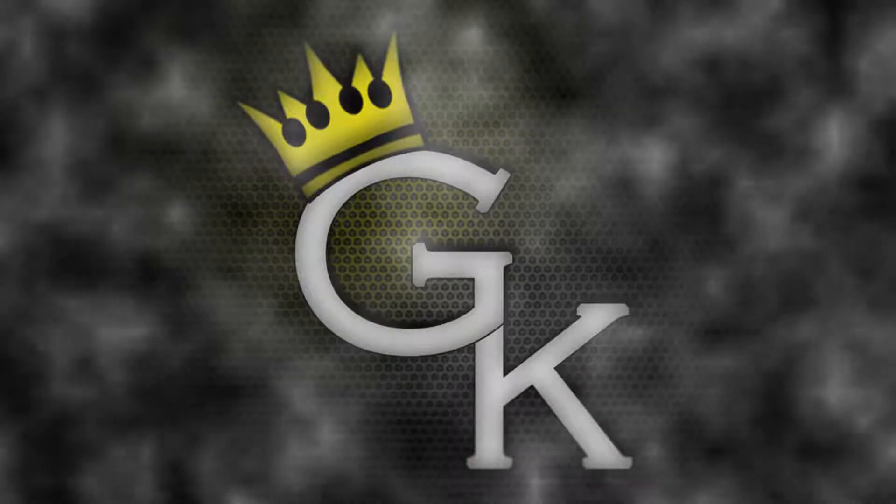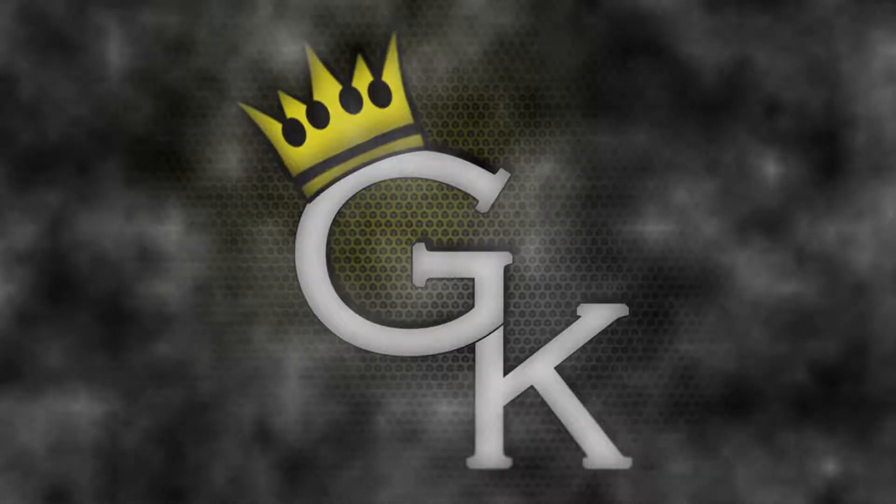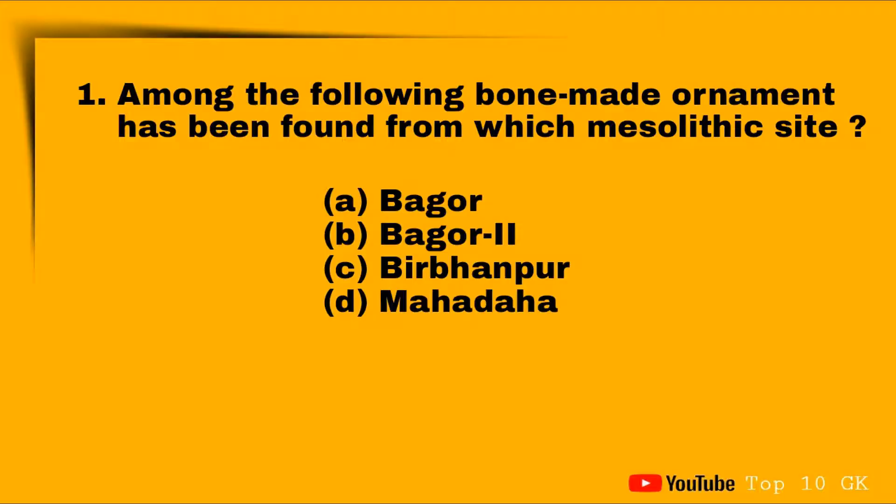Hello students, this is the Bossa, welcome to Top 10 GK YouTube channel. This video is most important for all competitive exams. I hope you will like this video very much. Without any delay, let's start.